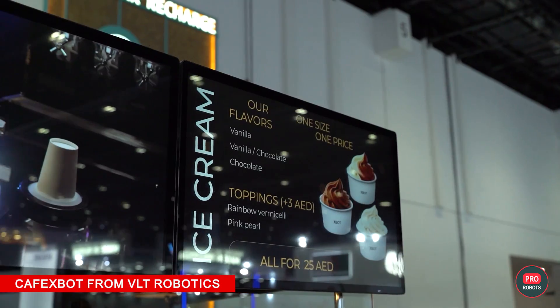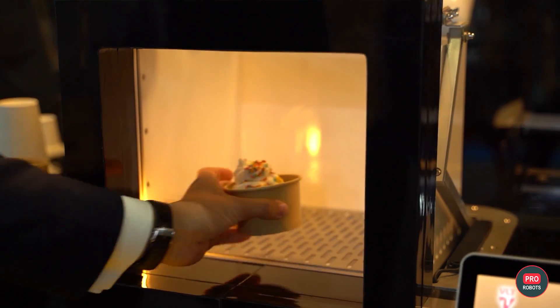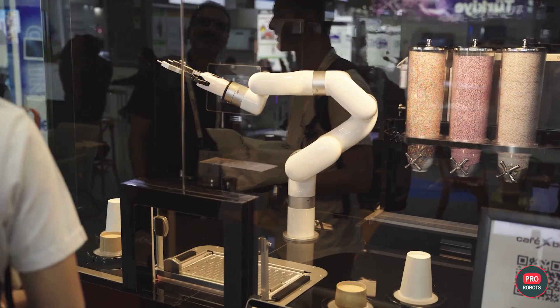After such a hot concept, we need to cool down a bit, so we head straight for the ice cream cafe — and naturally, it's a robo-cafe. Now we'll find out what its speciality is.